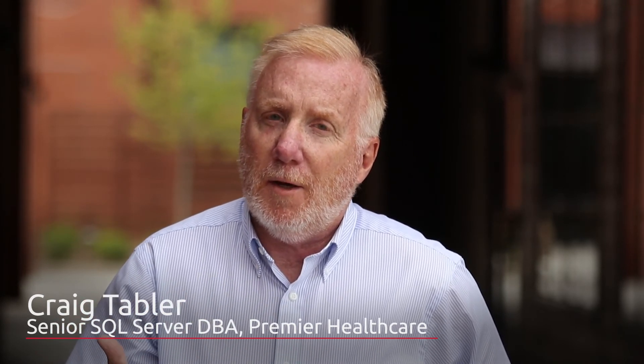SentryOne has helped me as a DBA by giving us the ability in one tool to monitor hundreds of servers. We probably have close to 200 servers, prod and non-prod, that we're monitoring so that we can see all the specific resources and address an issue that way. All of these strategic initiatives wouldn't be possible without SentryOne.